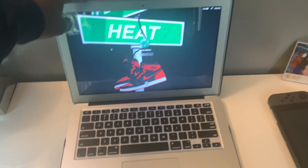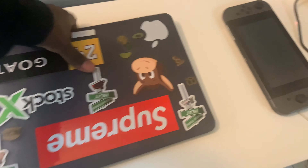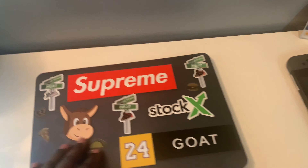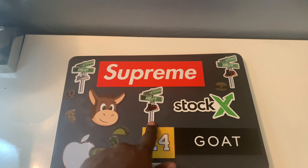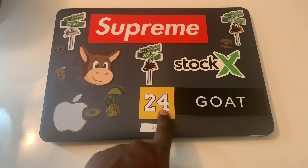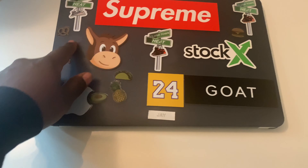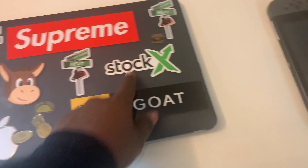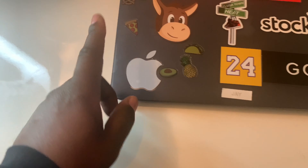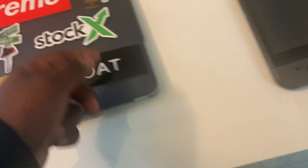Over here is my laptop — this is my MacBook right here. I'm gonna swag it out with some stickers: Supreme, Supreme First Time Heat. They gave me some donkey stickers, I just put those on there. They gave me a Kobe Bryant sticker — Kobe stock, GOAT. I got this little stuff from my baby sister-in-law, she's like four years old, she gave me some stickers. Of course the Apple sticker comes with the MacBook. GOAT stock, as I said.